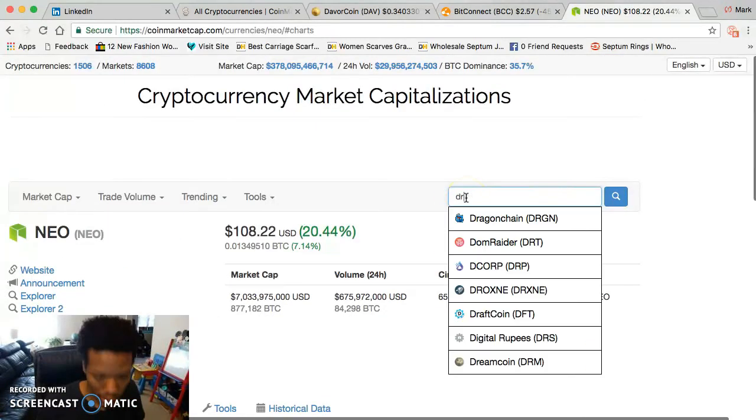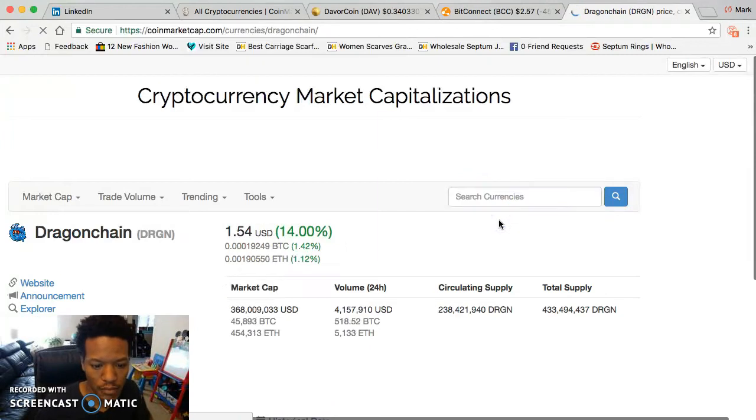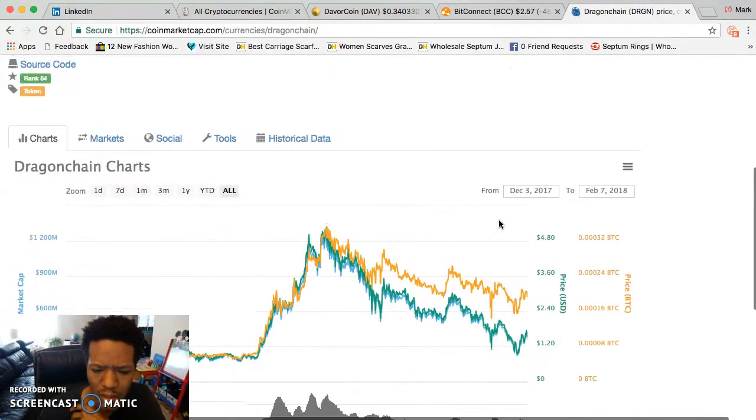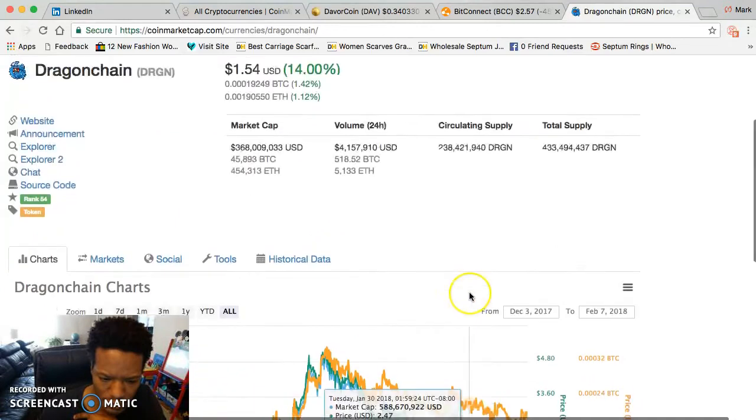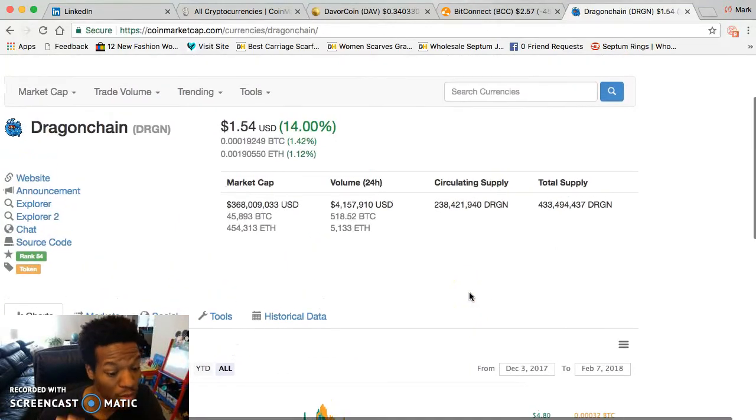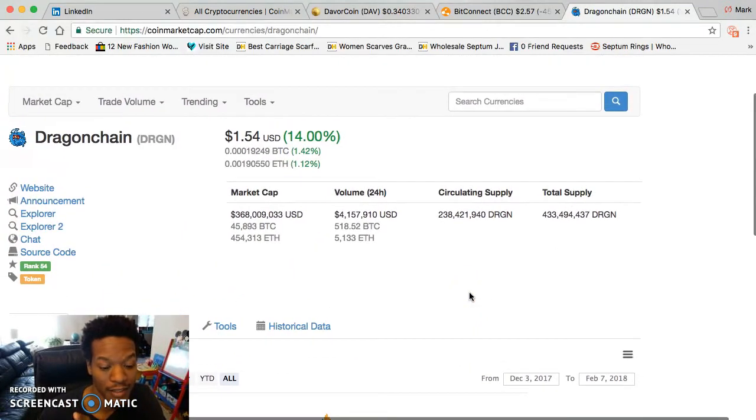Now let's say you have a lot of DragonChain — it's at $1.54. DragonChain was as high as $5 and it's been a slow drop. I would say hold it — don't sell DragonChain, actually buy more. DragonChain has an application, so hold your position.